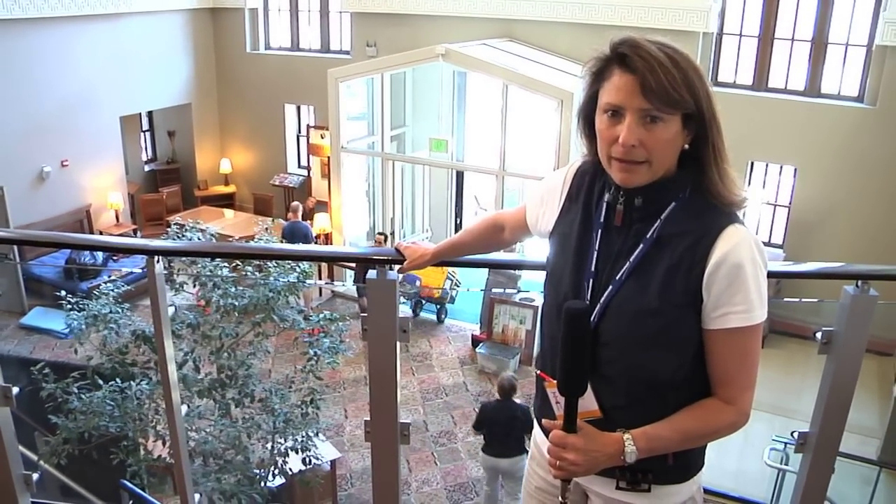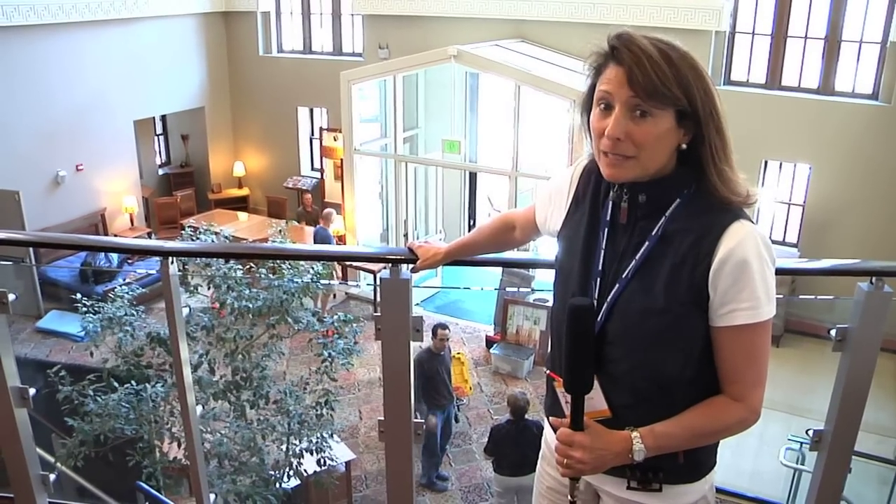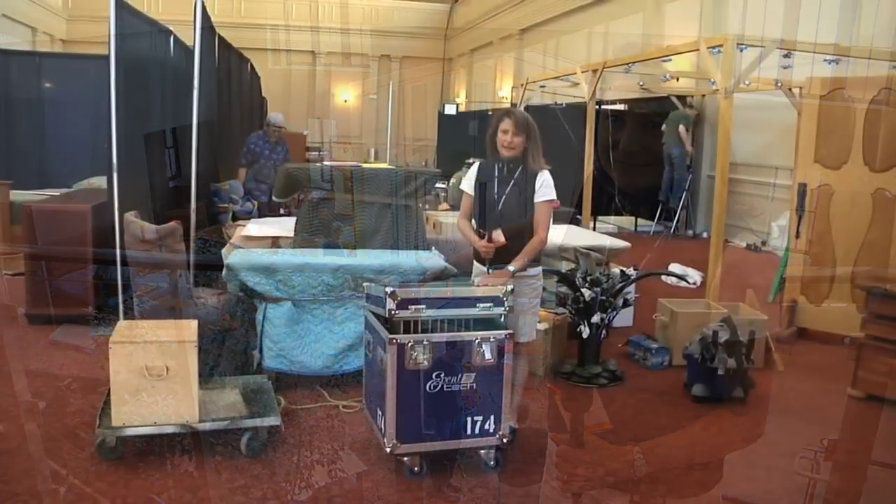We're open Saturday from 10 to 6 and Sunday from 10 to 5. Today is setup day so I'm going to give you a little sneak peek of what you can expect this weekend at the show. Here we are inside the building.